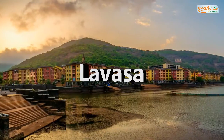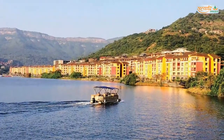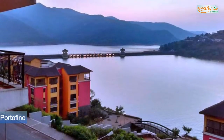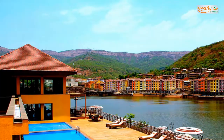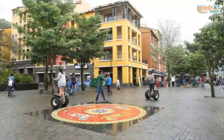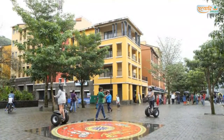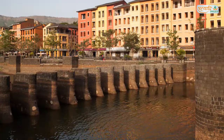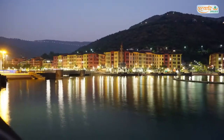Lavasa. Lavasa is a private planned city being built near Pune. It is stylistically based on the Italian town Portofino, with streets and several buildings bearing that name. Spreading across seven hills and covering an area of 25,000 acres, it covers 65 km of lakefront that gives the whole city a mesmerizing look. Lavasa is a perfect blend of beauty and infrastructure. It is 60 km from Pune.